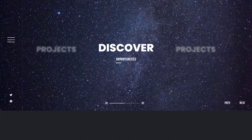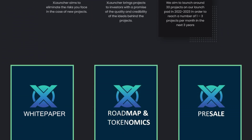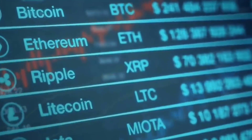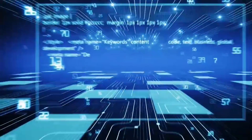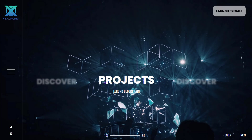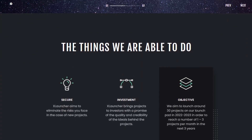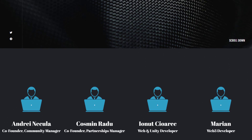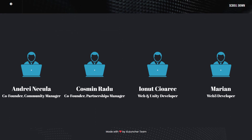XLauncher is a launchpad platform created on the Elrond network. What is a launchpad? Also known as crypto incubators, launchpad platforms allow early-stage projects to raise funds for development, while providing access to investment in the early stages of the project. The main objective of the XLauncher team is to create a bridge between potential projects and the community.